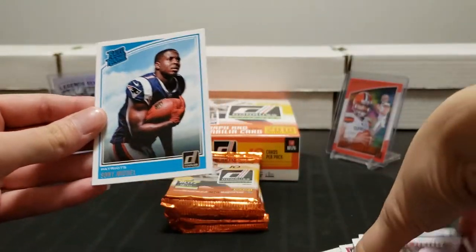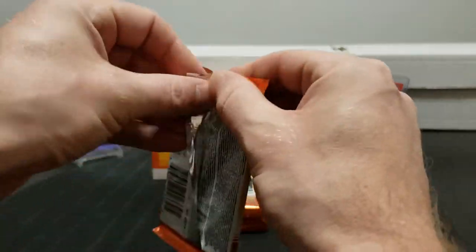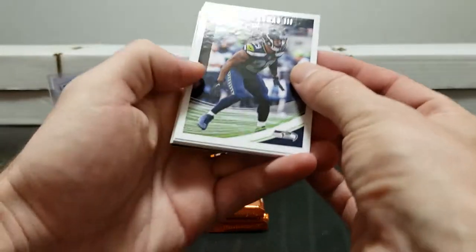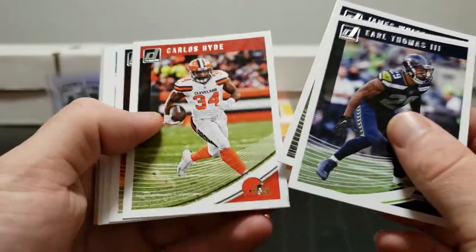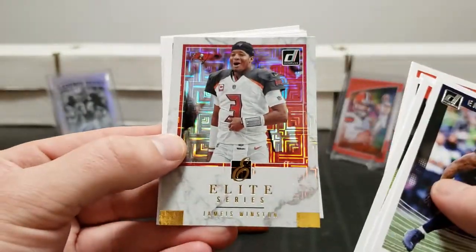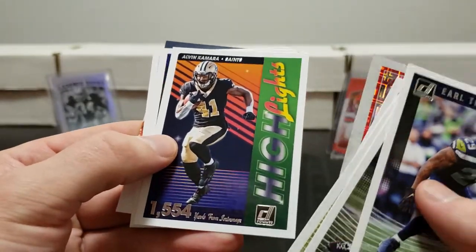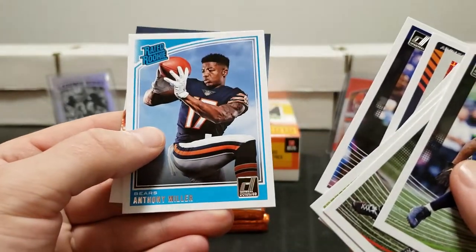James Connor, Chase Edmonds rookie, and Sony Michel rated rookie. He's not having the greatest season this year but he's a very good running back - I'm pretty sure he'll find a groove at some point. Earl Thomas, James White, Carlos Hyde, Marcus Mariota. Rashad Jones, Andy Dalton. Jameis Winston elite series.